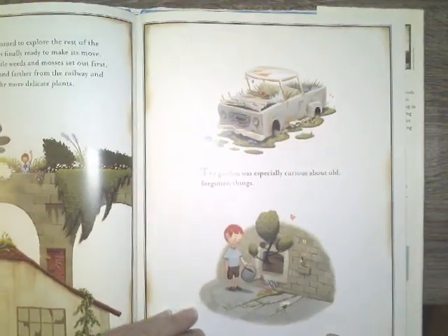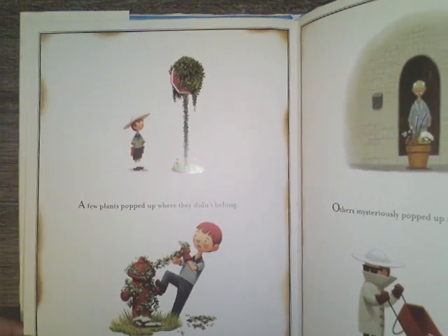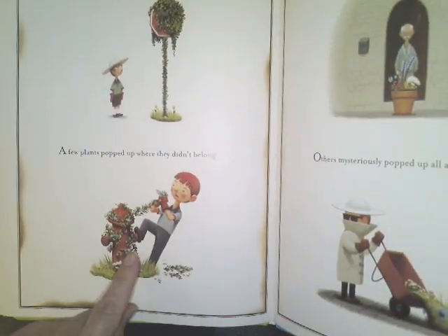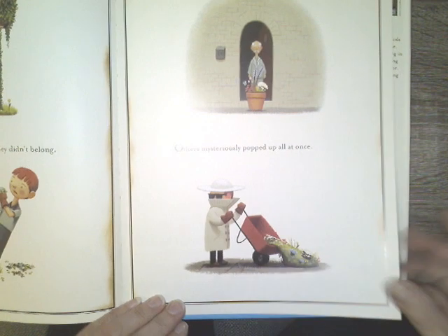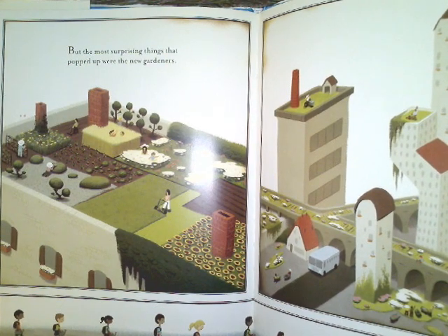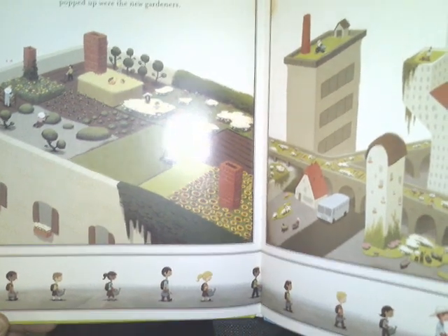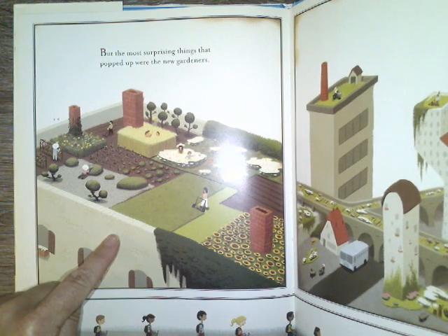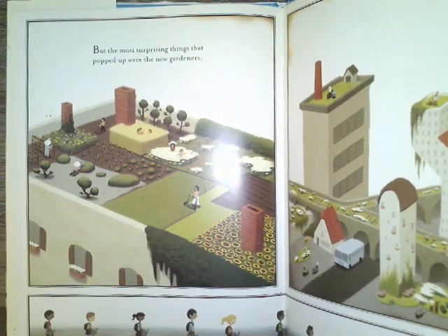The garden was especially curious about old forgotten things. A few plants popped up where they didn't belong. Others mysteriously popped up all at once. And how he's like an undercover gardener. But the most surprising things that popped up were the new gardeners — the new people who started doing the same thing that Liam is doing. Boys and girls, why do you think that happened? Why do you think more people are starting to do this? What do you think was the cause of them to start taking care of gardens?